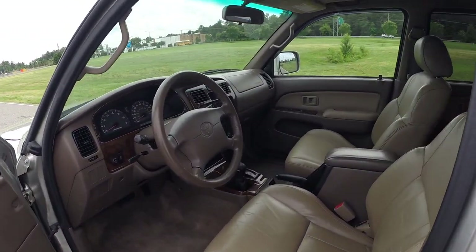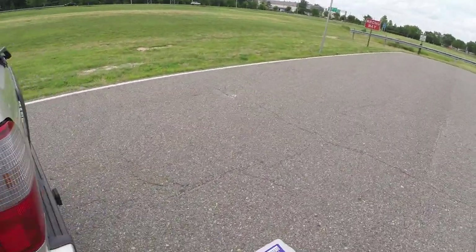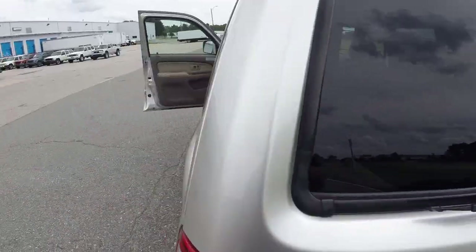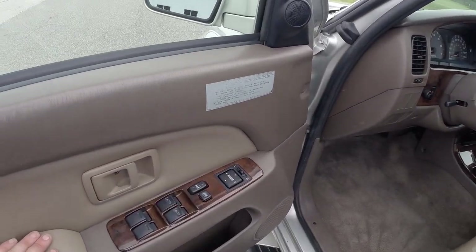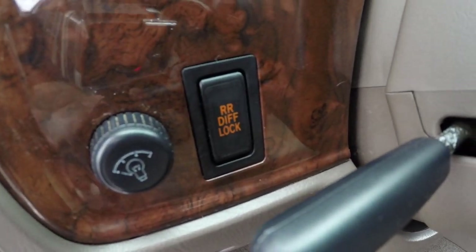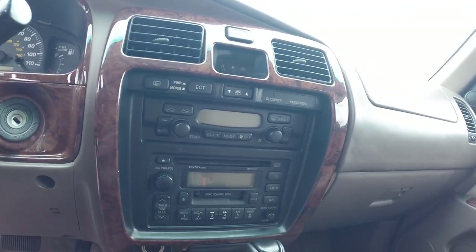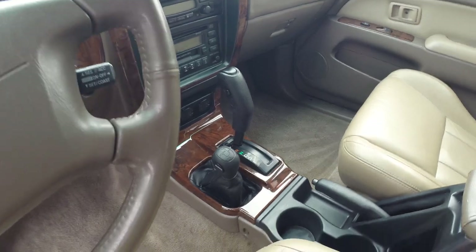Tan leather seats, tan interior, you have your wood grain accents, your black buttons. Door panels are very clean. All your electronics work — you have power windows, power locks, power outside mirrors, dual power seats. There is your locking rear differential button, cruise control, CD player, ice cold AC, four wheel drive on the fly, power sunroof. It's a beautiful, beautiful truck.